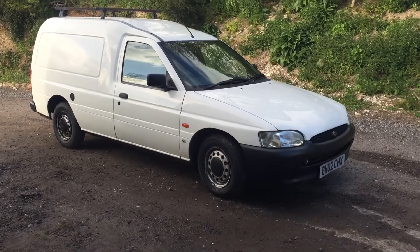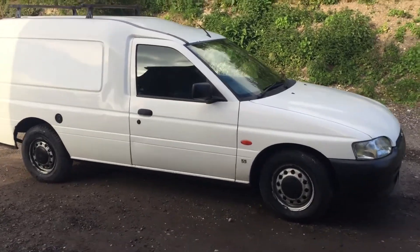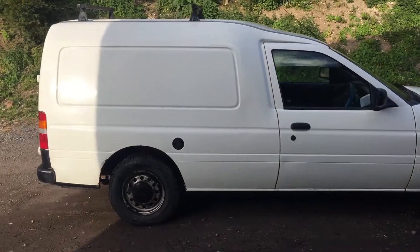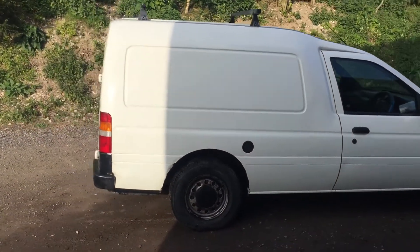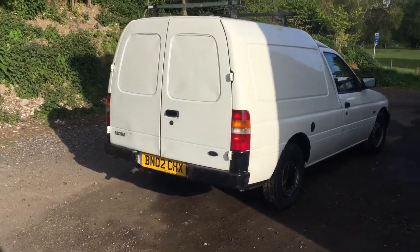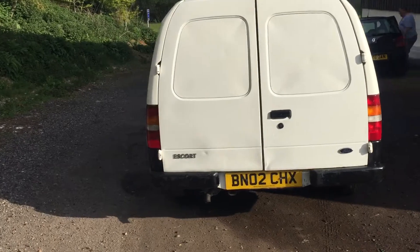Hello, this is Danny at Bradley James Classics. We have an inexpensive Ford Escort van — it's the 55 model 1.8D. Very frugal, these 1800 diesels. It's bright and shiny; the whole car has been run over with the polishing mop.